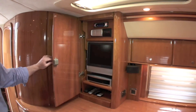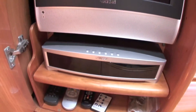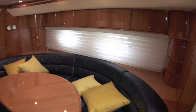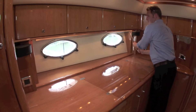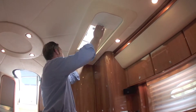An entertainment centre is next to the galley, offering a CD stereo system, a TV and a DVD player, all connected to a network of carefully placed speakers. The saloon is very light and airy, thanks to several overhead hatches and adjustable blinds that could be sealed up tight for privacy and air-conditioned comfort.